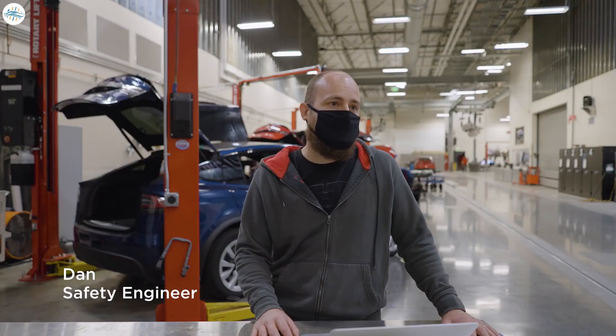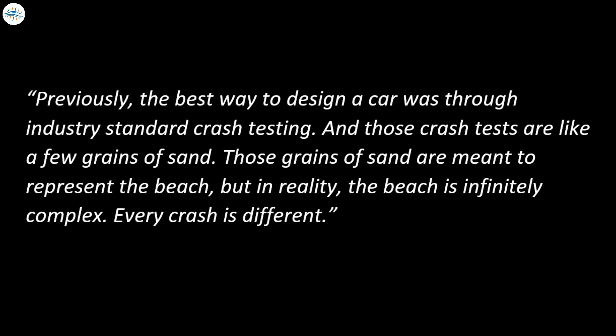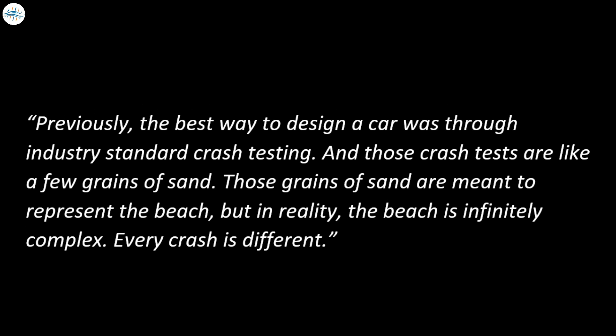A Tesla safety engineer, going by Dan in the video, explained the problem with existing car safety design. He said: previously, the best way to design a car was through industry standard crash testing. And those crash tests are like a few grains of sand — those grains of sand are meant to represent the beach, but in reality the beach is infinitely complex. Every crash is different.